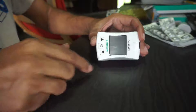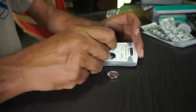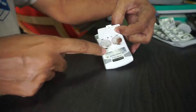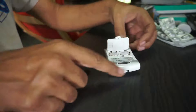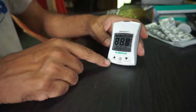This is the B-Bron glucose meter, and it has two batteries. I suspect that because it has two batteries, it gives a more accurate blood sugar level reading.